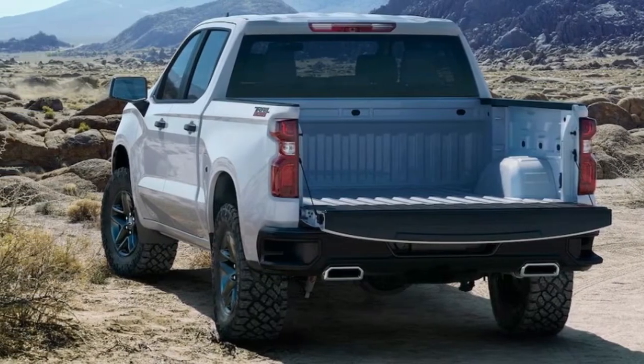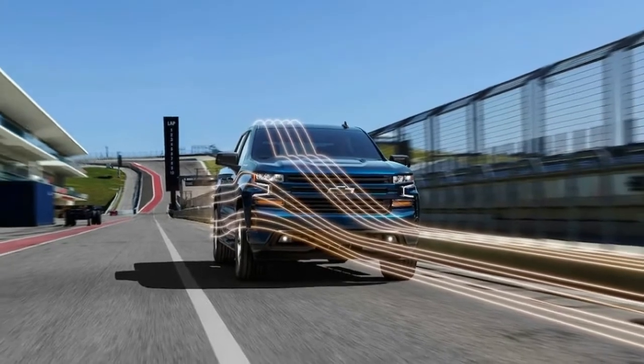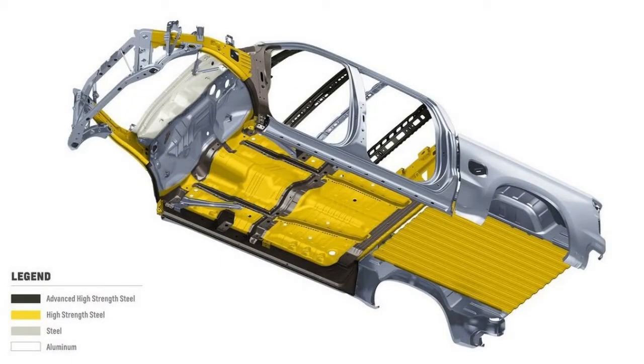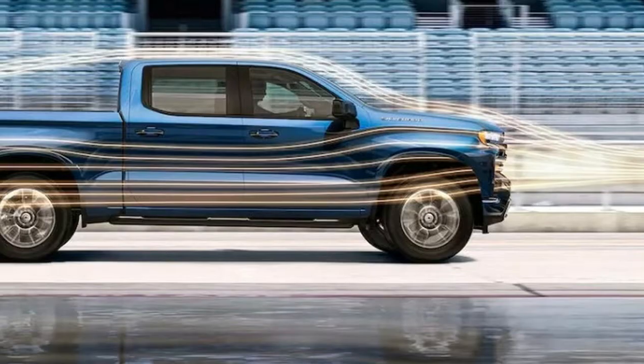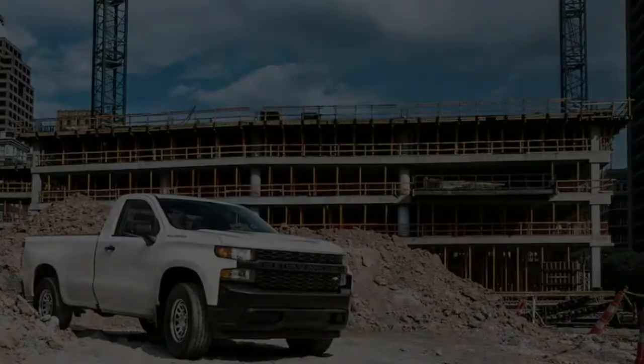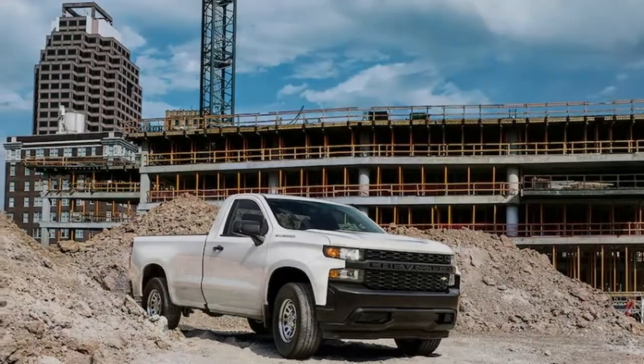There will also be greater separation from the 2019 GMC Sierra, which will be revealed later this year. The two pickups will go on sale at the same time in the near future. The 2019 Silverado's 8 trim levels include Work Truck, Custom, Custom Trail Boss, RST, LT, LT Trail Boss, LDZ, and High Country.